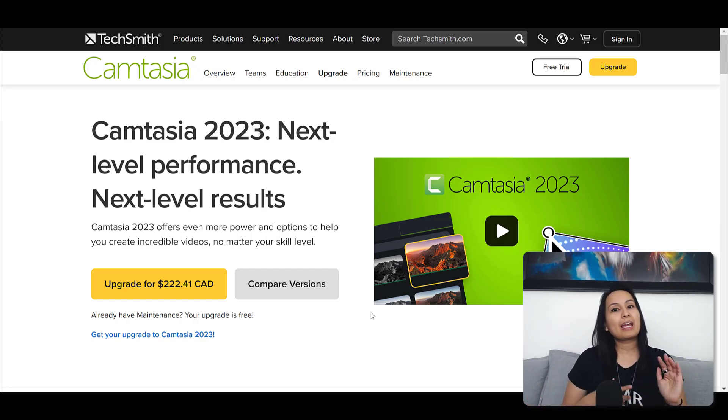Usually when any type of software gets released, there are bugs and kinks that need to get worked out. I personally have experienced this with Camtasia in previous versions — 2022, 2021. I have learned over the years not to upgrade immediately. I went around to other Camtasia groups to see what the talk was about, and one of the first things people were saying was there's a lot of bugs, it's crashing, there are some fixes that need to be done. Any software or website goes through this.